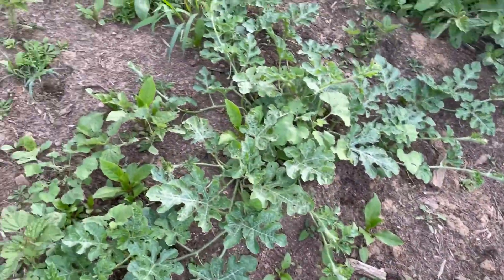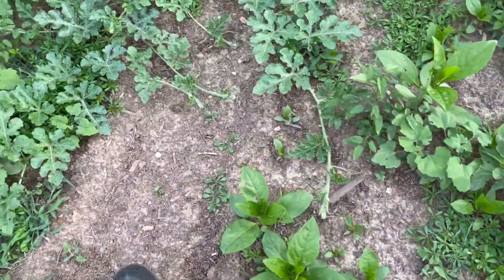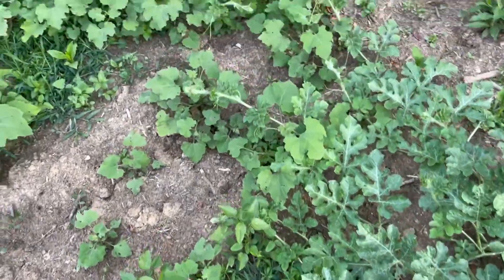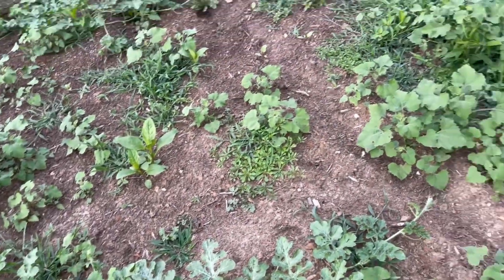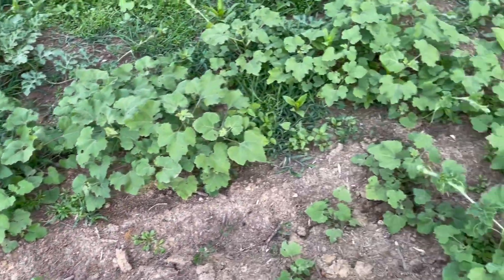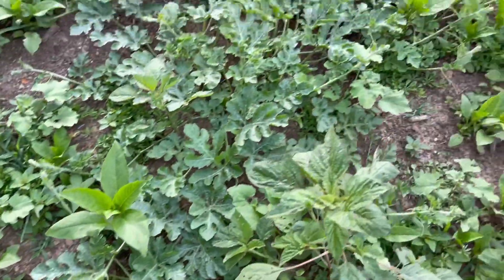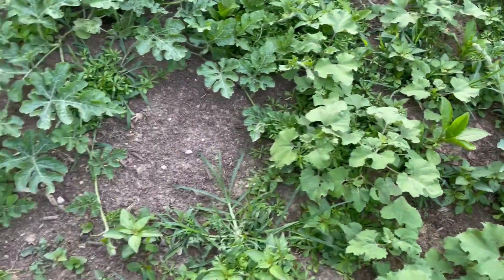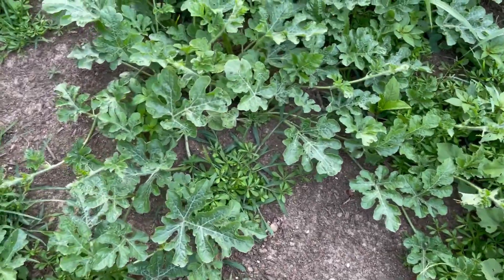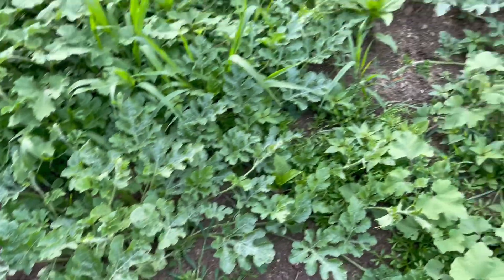Now these watermelons are taking off — they're starting to run like a watermelon is supposed to. You think a lot of these weeds are terrible, but as long as you can keep them away from the plants you won't have much problem. So when they start growing up right around the plants, then it can create a problem.